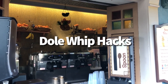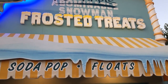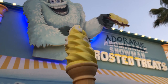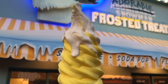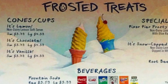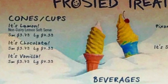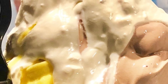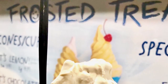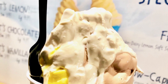Now we've got a couple of Dole Whip hacks. Over at Disney California Adventure, the Adorable Snowman, you can get lemon Dole Whip — referencing yellow snow — and it's so good. I like to swirl it with chocolate Dole Whip, because they also have vanilla and chocolate Dole Whip there. Or you can get them half and half, side by side — a pile of lemon and a pile of chocolate. I love the super sweet richness of the chocolate with the tart citrusy lemon. You can also get the chocolate and lemon swirled and then get it snow-capped with a white chocolate coating on top.